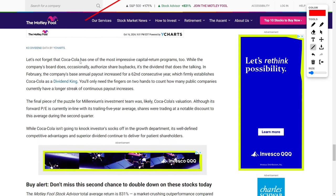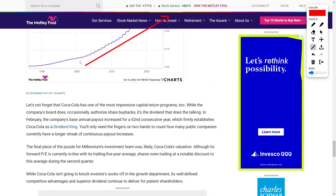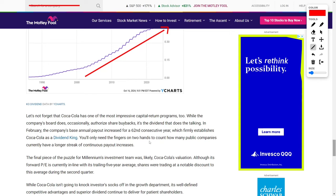Coca-Cola's attractiveness as an investment goes beyond its brand recognition and global reach. The company also has one of the most impressive capital return programs in the market. While Coca-Cola's board of directors occasionally authorizes share buybacks, the real highlight of its capital return strategy is its dividend. In February, Coca-Cola raised its annual dividend for the 62nd consecutive year, making it one of only a handful of companies that can claim the title of Dividend King. There are fewer than 10 public companies that have a longer streak of consecutive dividend increases, further solidifying Coca-Cola's status as a top choice for income-focused investors.